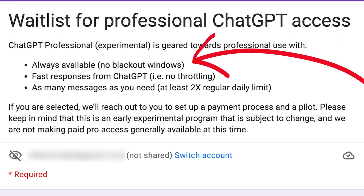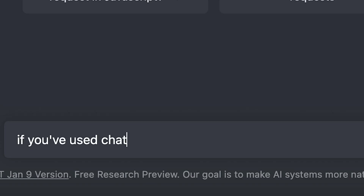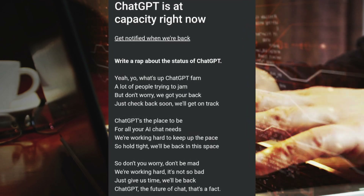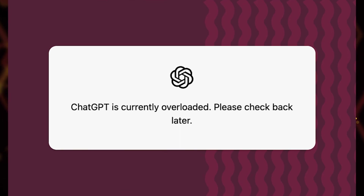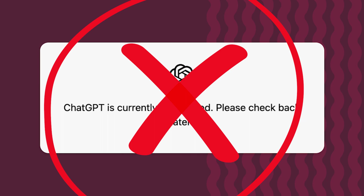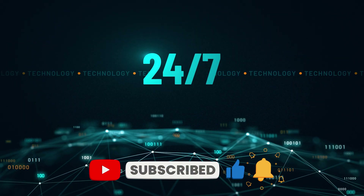The first one is always available, and in parentheses it says no blackout windows. If you've used ChatGPT before, you know that sometimes it will have periods of unavailability — sometimes the system gets overloaded and doesn't allow you to talk to ChatGPT. What they're saying is in the pro version, this will never happen and you will have ChatGPT available to you 24/7 without any offline periods.